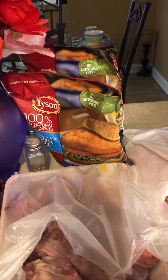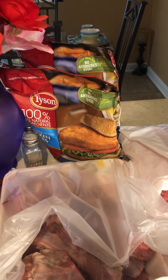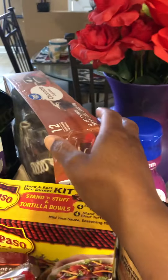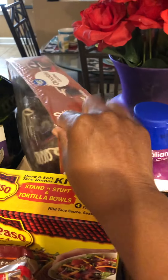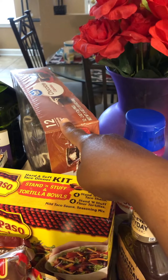Two bags of chicken sandwiches — what are they, $5.64? From Walmart, two bags. These cupcakes from Walmart — you get 12 in here. How much are those cupcakes? About $3.